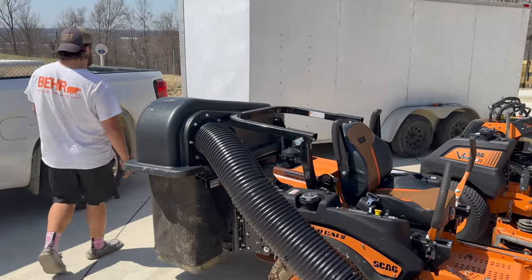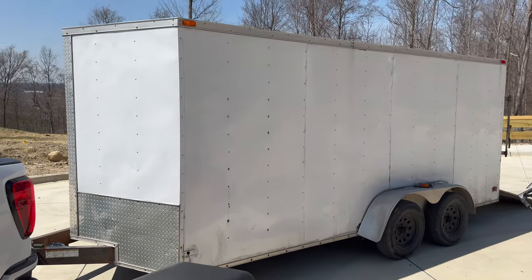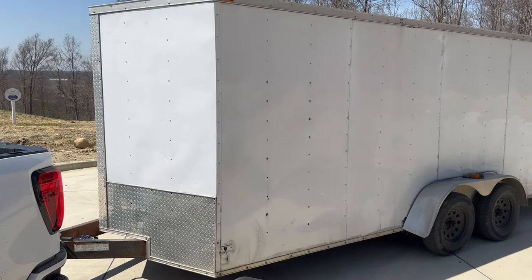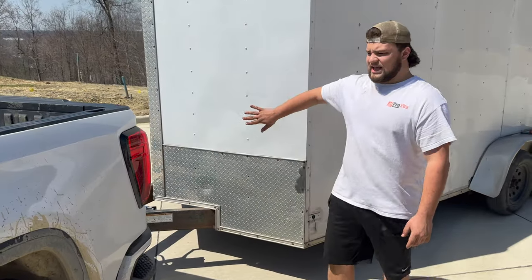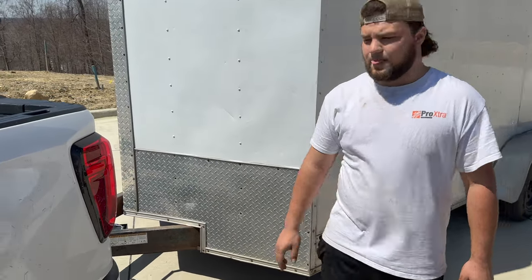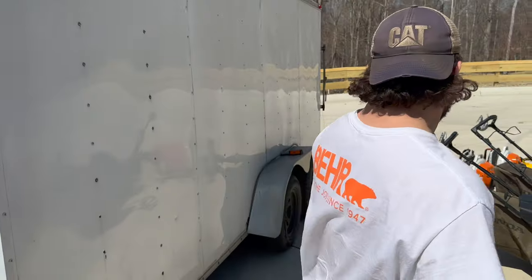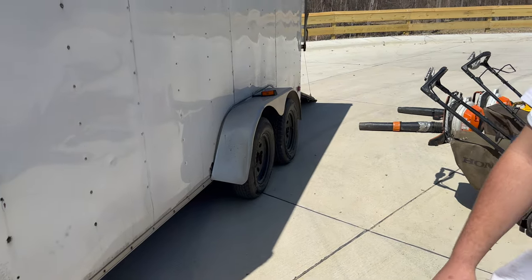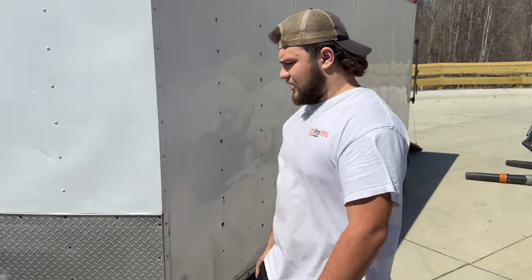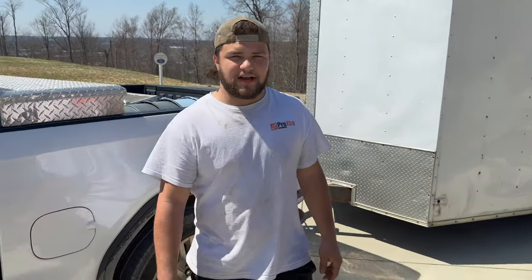Next thing we got is my trailer. This is a 7 by 16 — 16 foot long plus the V-nose, so you're really looking at about 18 feet. It's tandem axle with a 7,000-pound rating on it. Basic trailer for what it is, but I did some cool things on the inside I'll show you in a little bit.